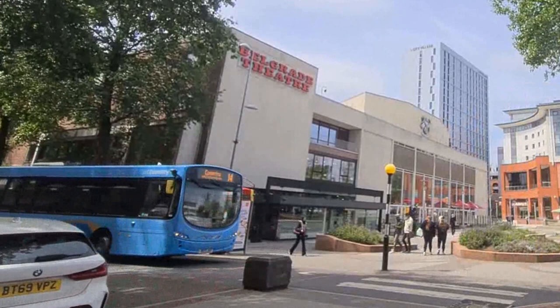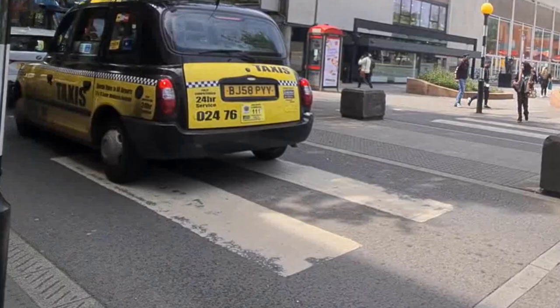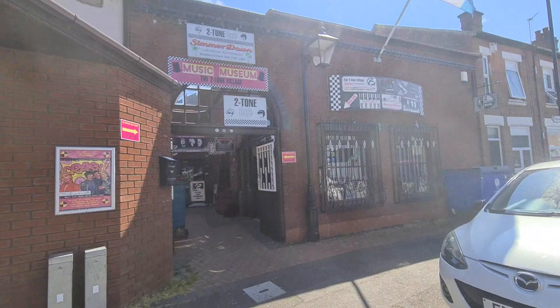I spotted a taxi with some fantastic Two-Tone Records-style detailing, which was really fun to clock. I headed out to the Coventry Music Museum, which is just about five minutes from the city center — a short drive. When I arrived and saw two Vespas parked in the side street, I knew I was close.